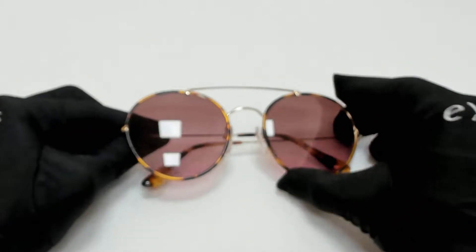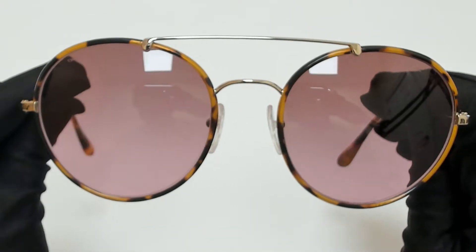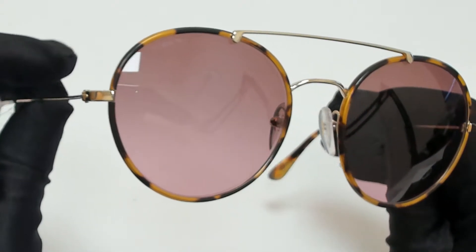Hi everyone, greetings from iSpecs.com. I'll be demonstrating Prada Sunglasses Model SPR53P, color code 7S05P1.